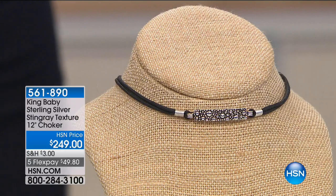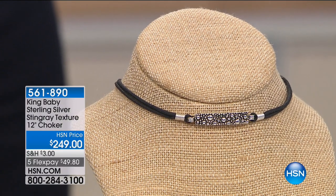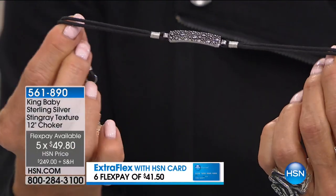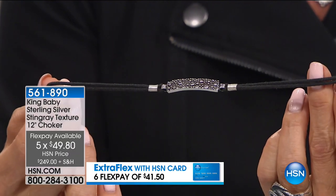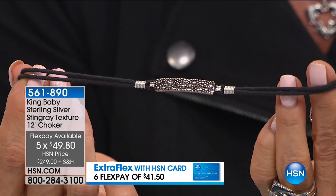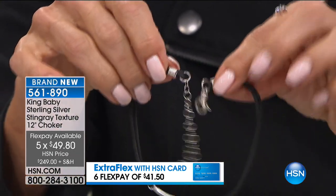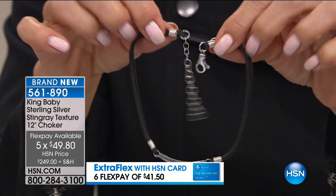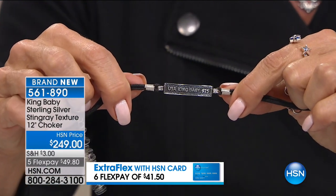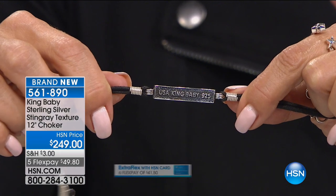This is a sterling silver stingray texture piece — one of my favorites and one of the first I was drawn to when I saw the whole assortment for tonight's show. It's beautiful. At first you think it's a bracelet, but it's actually a choker. It's also adjustable, so you can wear it as tight or as loose as you'd like. There are multiple jump rings which serve as a clasp and a drop that goes at the back of the neck.